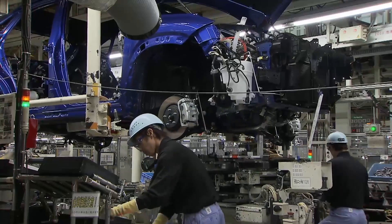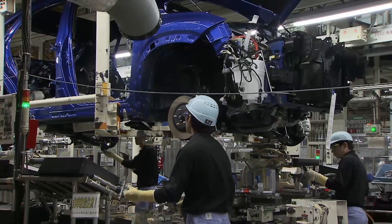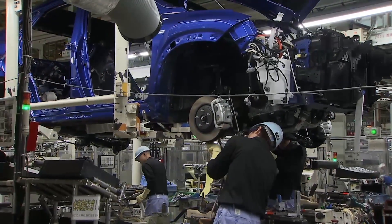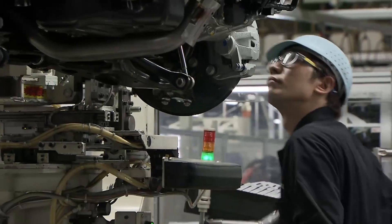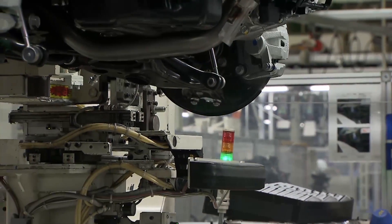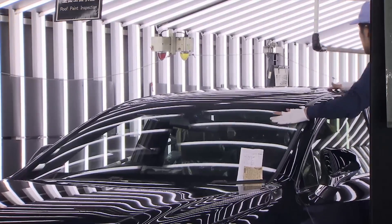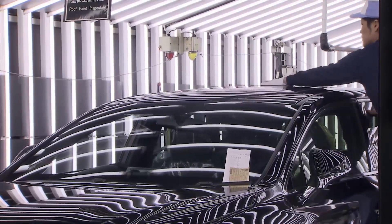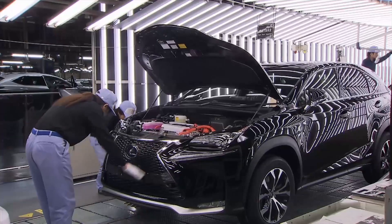Someone has to come and help with the issue, and in a very short time frame — usually about one minute or less — they have to solve the problem. Here's an interesting thing that most people don't understand: andon is widely understood by many car companies and has been implemented at almost every car company, but the reason why it doesn't work in most companies is that they don't follow the true meaning and true purpose of andon.